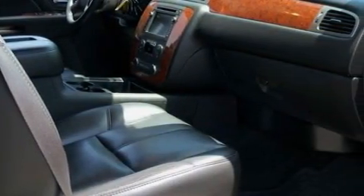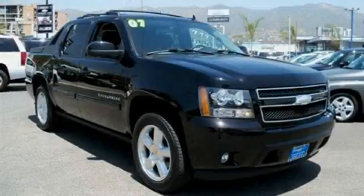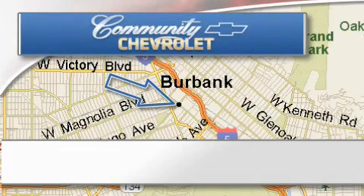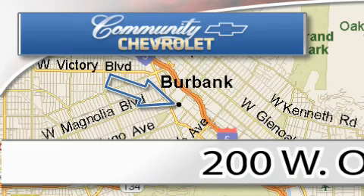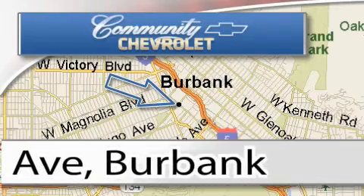Please call today to reserve this vehicle for a test drive. Community Chevrolet is located at 200 West Olive Avenue in Burbank. Our goal is to exceed all of your expectations to ensure that you'll return for future visits.